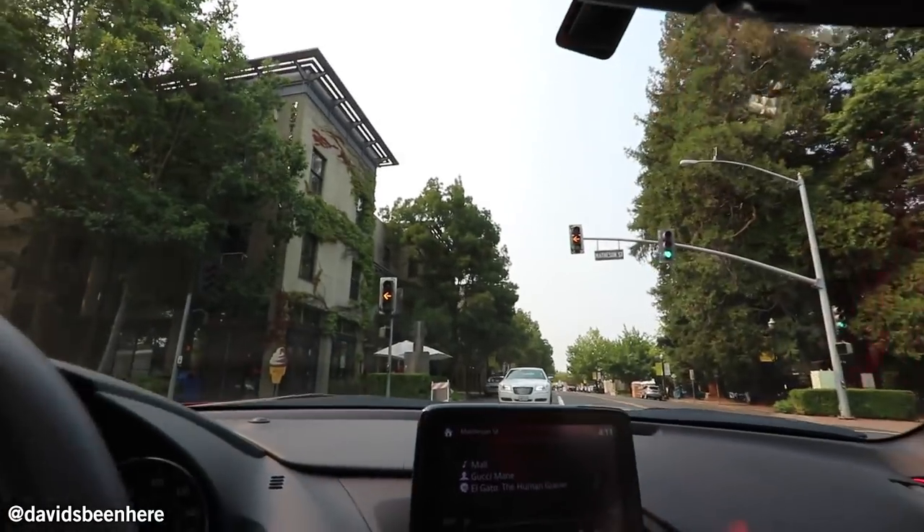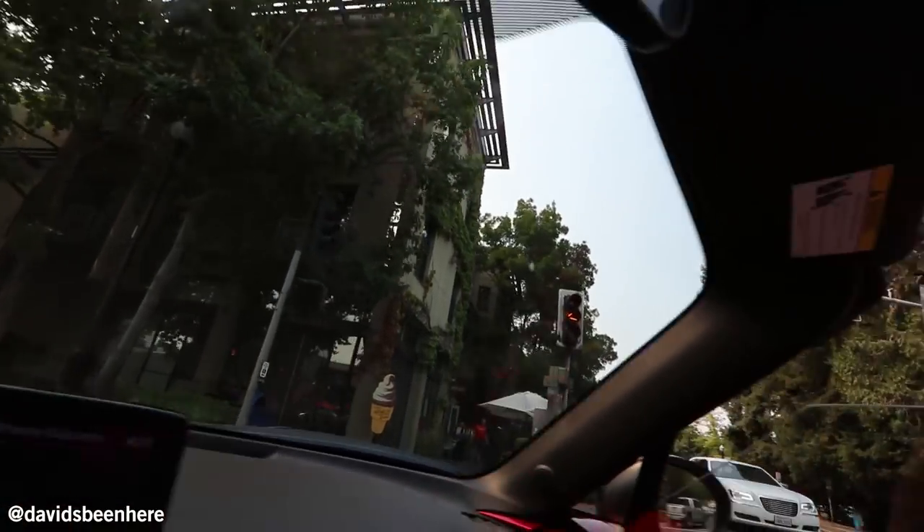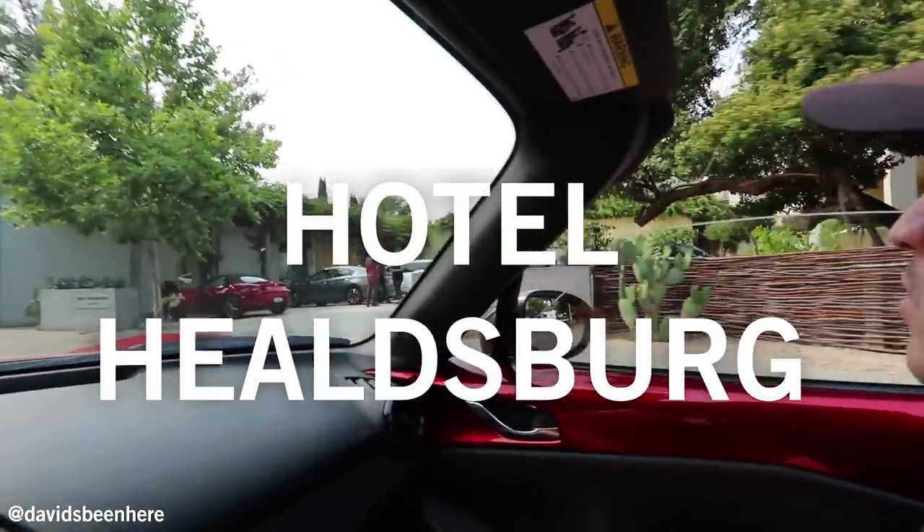Healdsburg — not Heidelberg. The name is very German, but it really reminds me a lot of the town of Yountville — that's a town in Napa Valley. Very similar. We're about to get to the hotel. I can't wait to see my room. We made it!